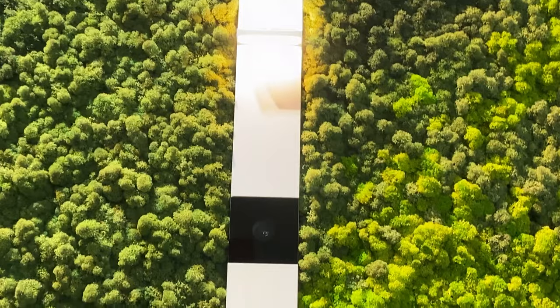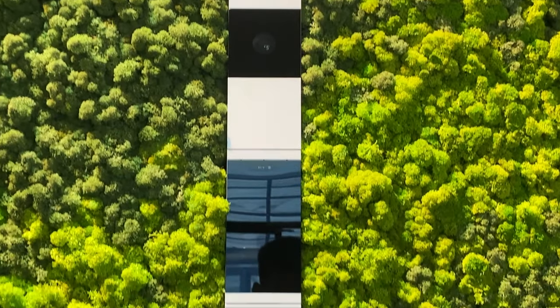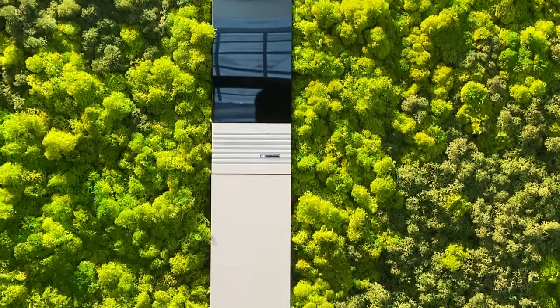Another feature is the display on the front, so the person ringing the door can see themselves — instead of having no clue where to look, they can make sure they're in a nice picture. Not only beautiful, but nice character as well.